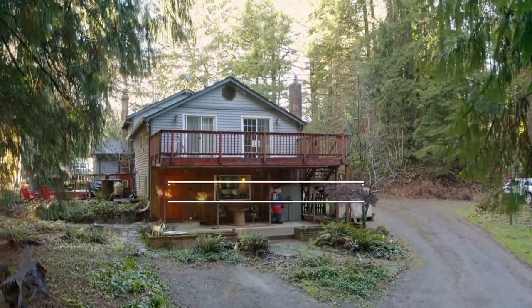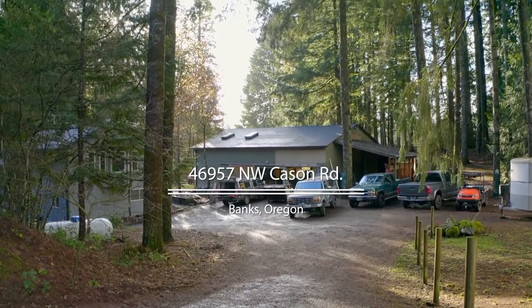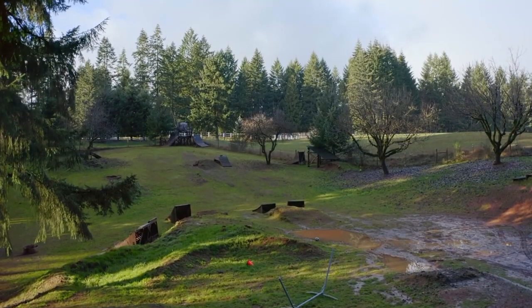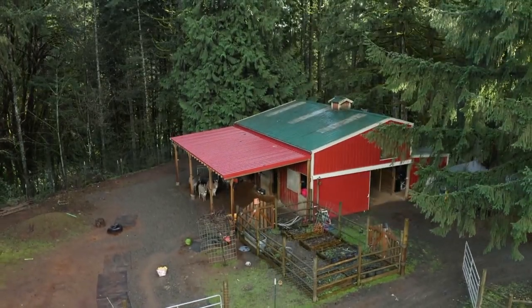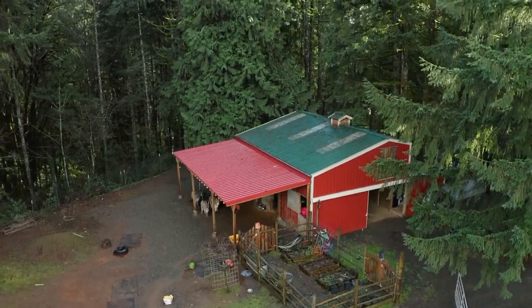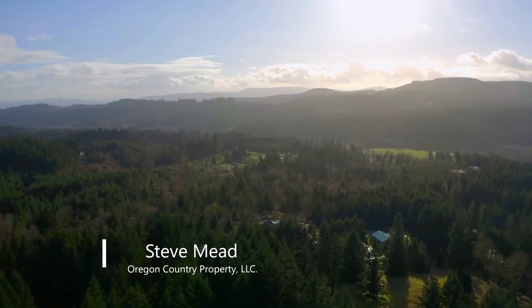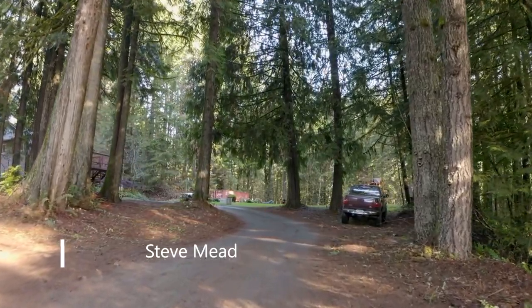Welcome to this rare opportunity for a fantastic home and hobby farm with a huge shop and guest quarters on 5.62 acres. From the expansive pasture to the five-horse stall barn, it's ready for all your critters. It's also ideally located close to popular trails and outdoor recreation in a quiet private setting, yet close to city conveniences.